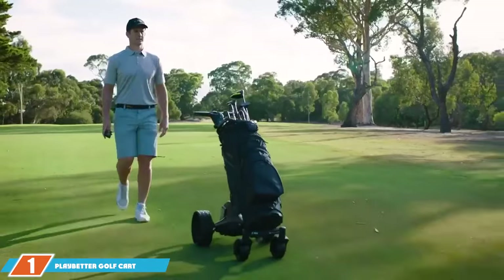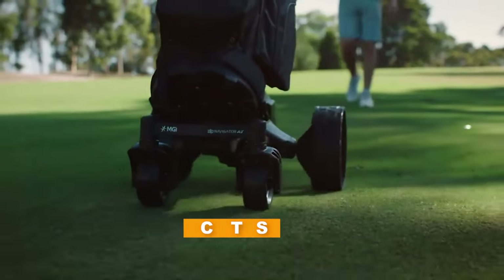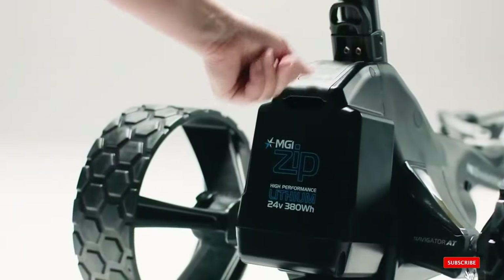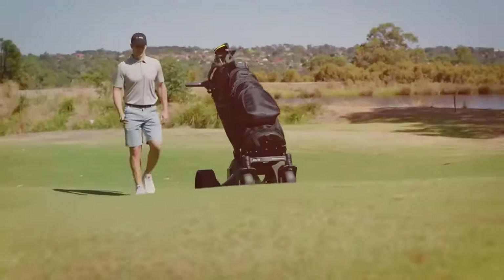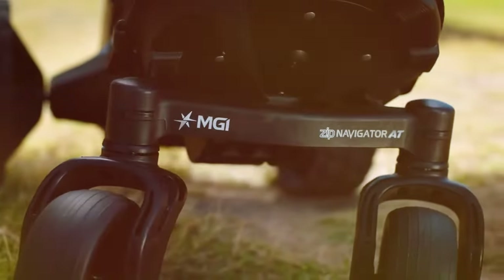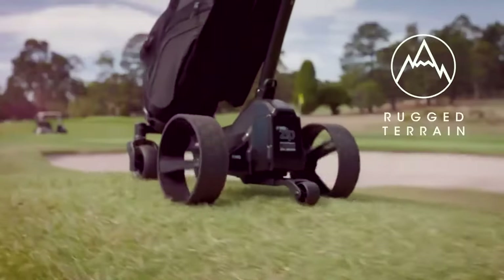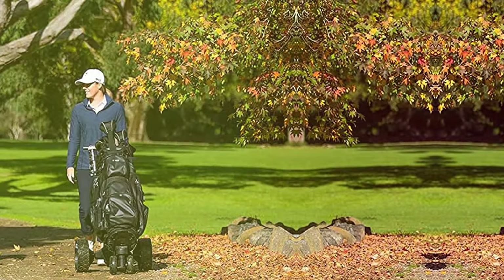Number 1 on our list is the Play Better Golf Cart Package. When it comes to design, it boasts a sleek and compact frame that's perfect for navigating the fairways. Its quality is evident in the sturdy construction and attention to detail, ensuring a reliable performance on the golf course. Usability is key and this cart shines in this department — it's incredibly easy to operate with a user-friendly interface that allows you to focus on your game. The Play Better Golf Cart Package also scores high on durability thanks to its robust build and high-quality materials.